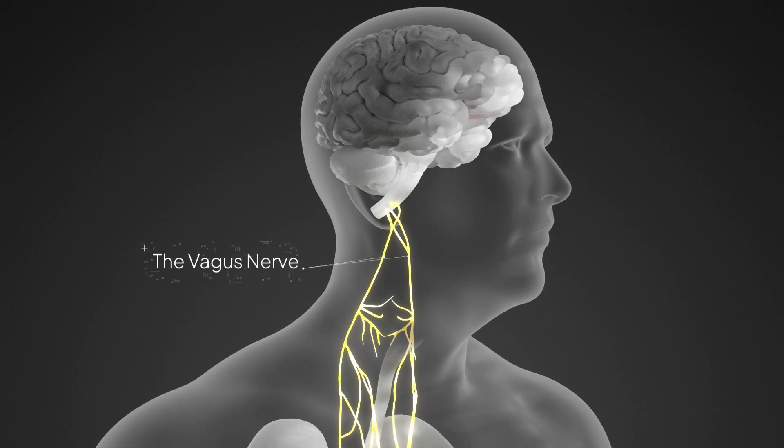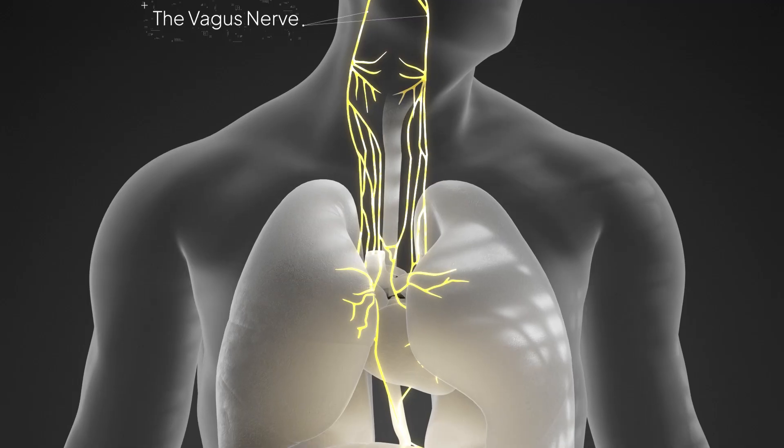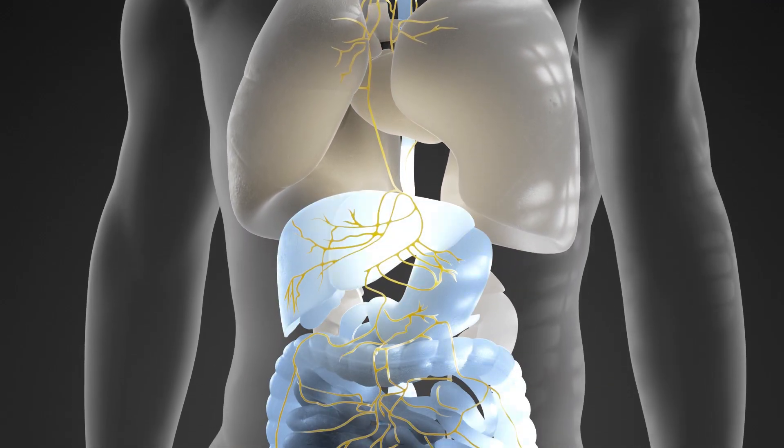The vagus nerve is a key communication highway between your brain and your body. It plays a vital role in regulating heart rate, mood, and homeostasis.